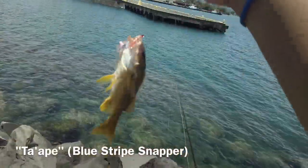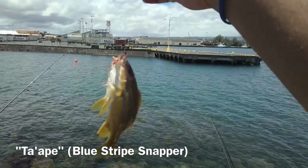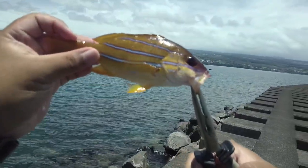Right on, we got ourselves another kind of snapper, a blue-striped snapper known as Ta'ape. These are usually caught at night, so it's kind of interesting to see it caught in the middle of the day.